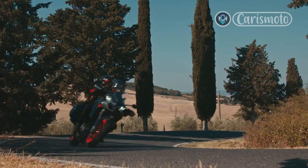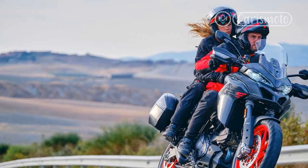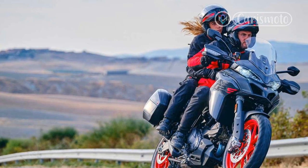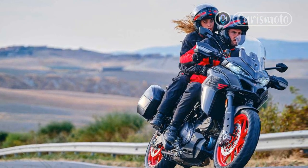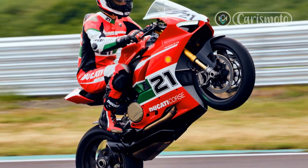The original Pike's Peak bike, revealed at EICMA 2015, was produced as a homage to Ducati's success at the world-famous Hill Climb, which the marque famously won in 2018 with the late Carlin Dunne at the helm.